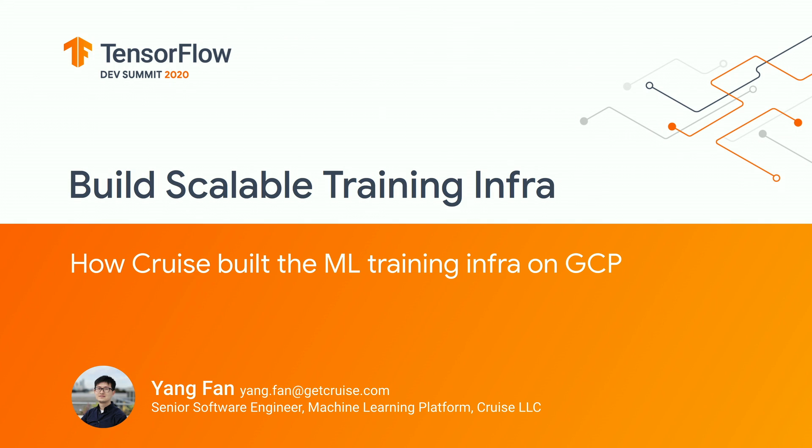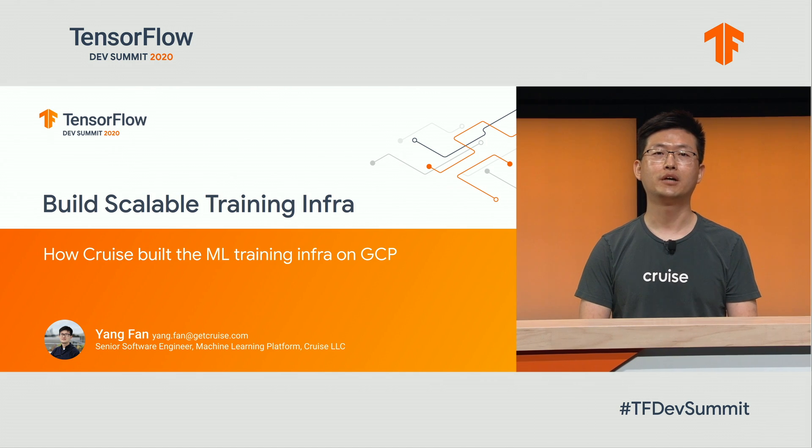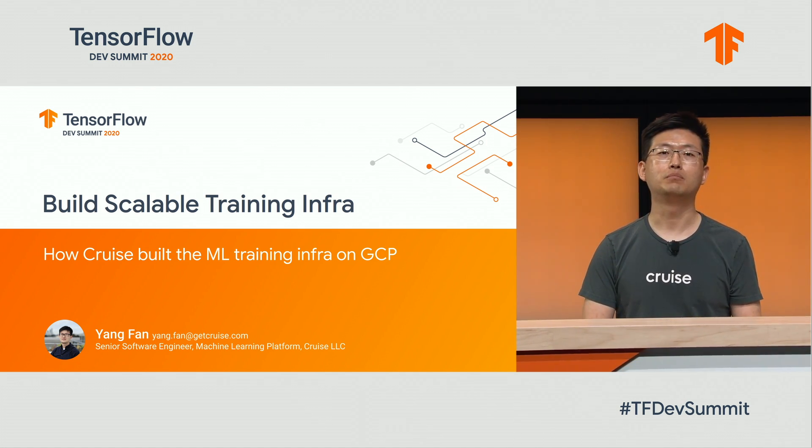I'm Yang Fan. I'm a senior engineer at the machine learning platform at Cruise. Today, I'd like to tell you about some work we have done last year on how the platform team built the machine learning training infrastructure at Cruise.